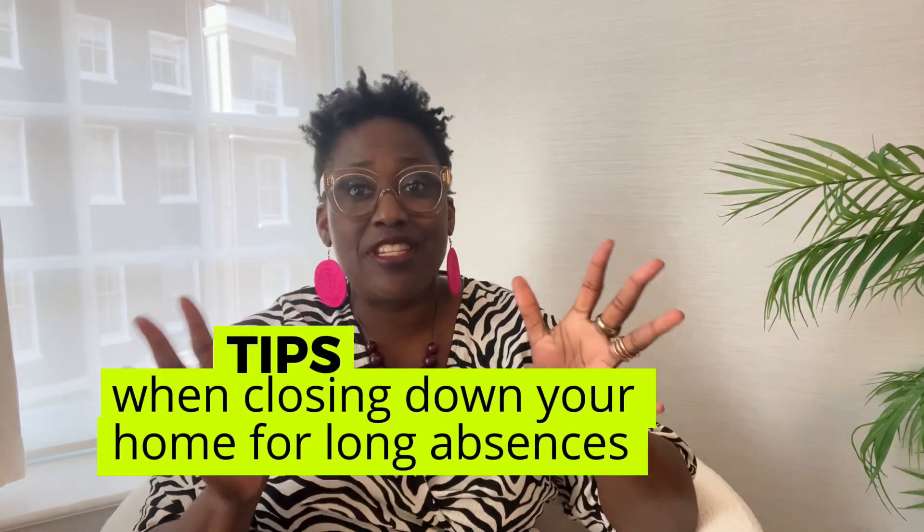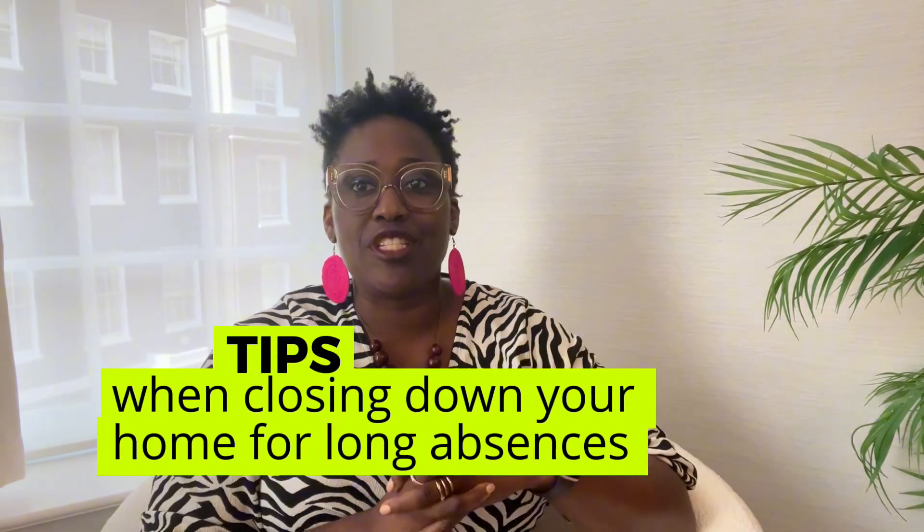Today I'm here to share some important safety measures to apply when closing down your home for long absences. Hi, I am Timmy Phillips from Poise Concierge. I specialize in helping clients buy, rent, set up and manage their properties in London. As part of our home concierge service, we have done a lot of this closing down for our clients when they're leaving to go back to their home country. Whether you're leaving the house for six months or just a couple of weeks, there are some top tips to ensure your home remains safe and secure while you're away.